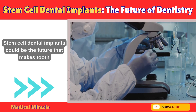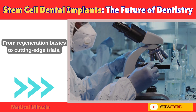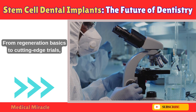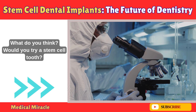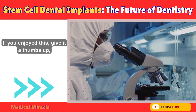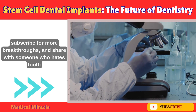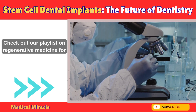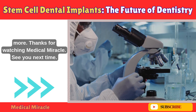So there you have it, folks. Stem cell dental implants could be the future that makes tooth loss obsolete. From regeneration basics to cutting-edge trials, this is a medical miracle in the making. Would you try a stem cell tooth? Drop your thoughts in the comments below. If you enjoyed this, give it a thumbs up, subscribe for more breakthroughs, and share with someone who hates the dentist. Check out our playlist on regenerative medicine for more. Thanks for watching Medical Miracle — see you next time.